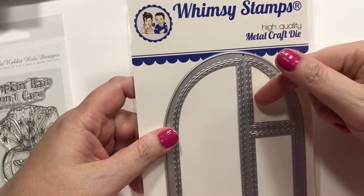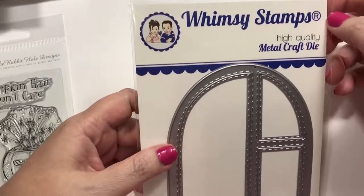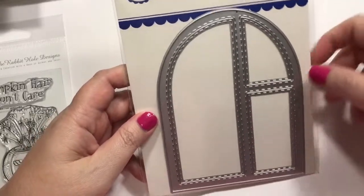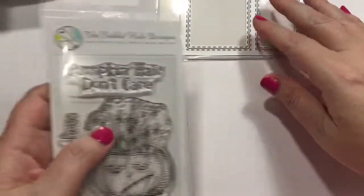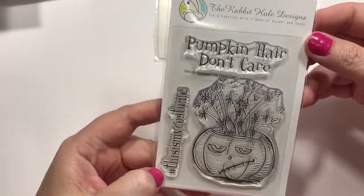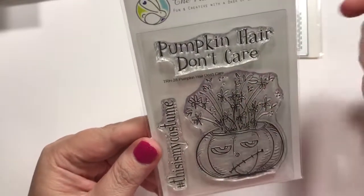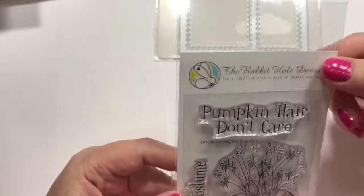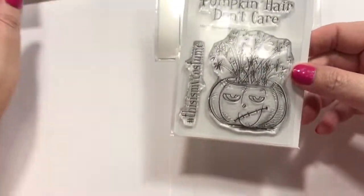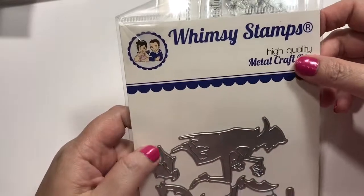So this is now Simon Says Stamp. They had some really cool stuff from the Whimsy Stamp line. I like this new window die they had. And then pumpkin hair, don't care — hashtag this is my costume. I just like his little pumpkin hair kind of thing. This is called the Rabbit Hole Designs, which is new to me. But I did get one other thing from them, actually. This is another Whimsy Stamps die — Dracula Going Batty die set, it says.